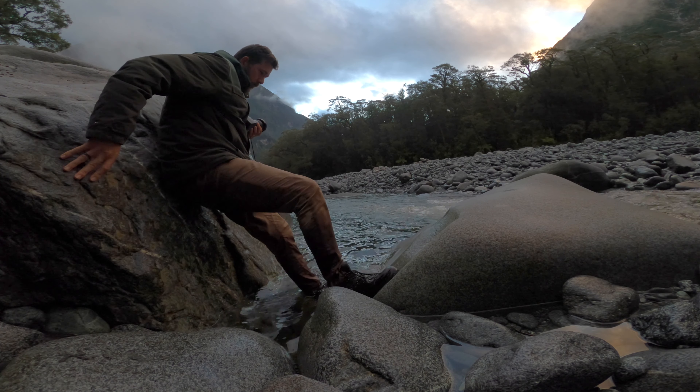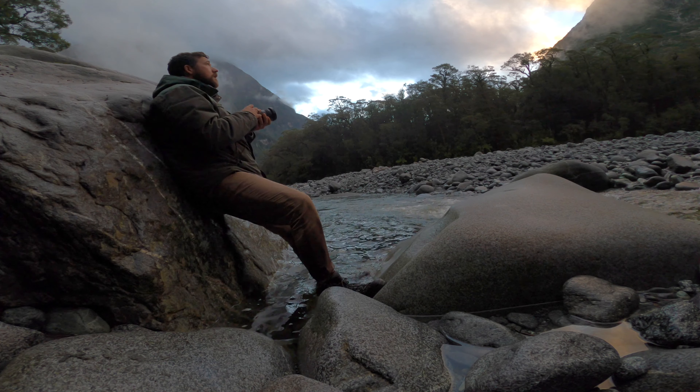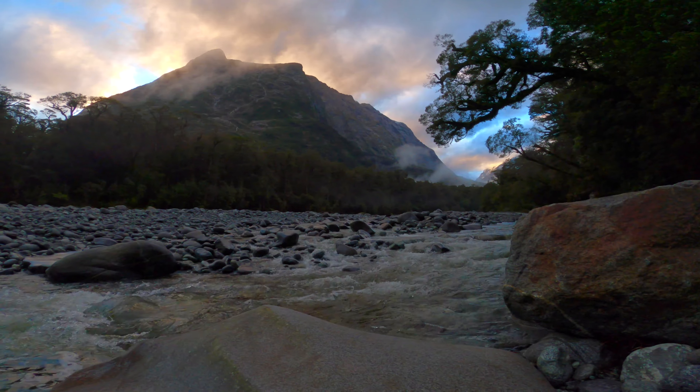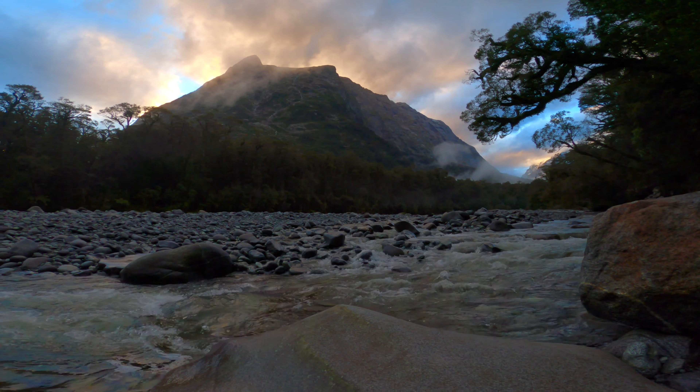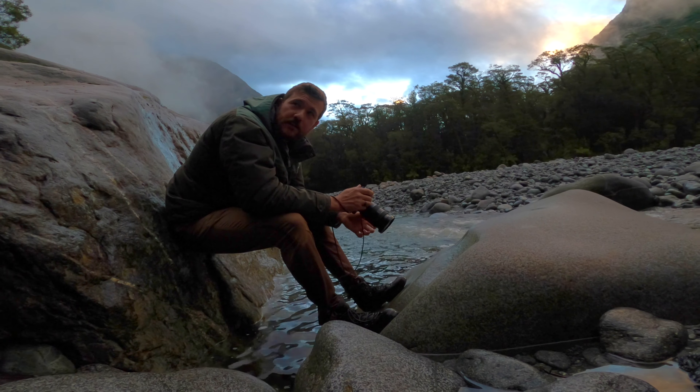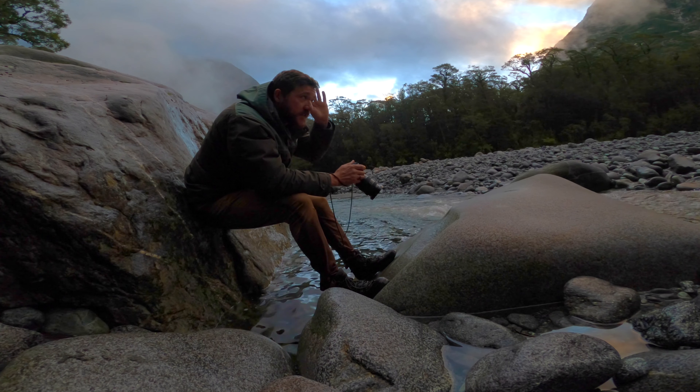I always like to keep moving in the landscape even if I've found something that I like — if I've got the shot, there's no point hanging around. It's just fun to keep exploring, and as it turns out I find a composition that I enjoy even more, where I can incorporate the trees. Just doing single exposures — the dynamic range is easy to get in a single shot.